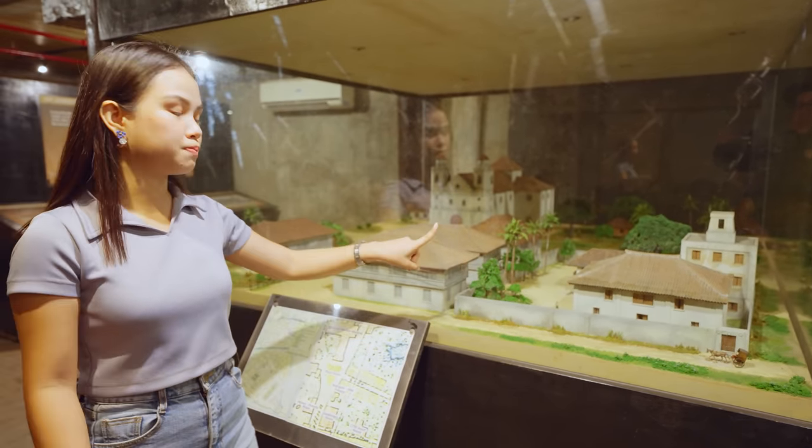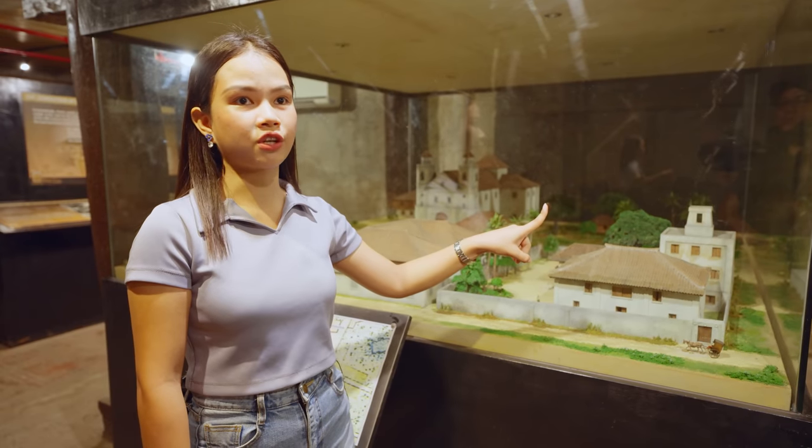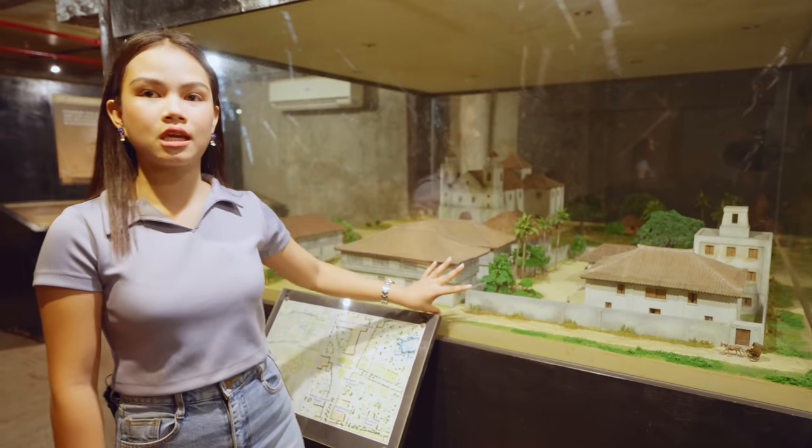Right now we are in House B, the small house. Before, there was a tower house, but it was torn down by the previous owner due to an earthquake, so it no longer exists. This used to be the main street, Binakayan Street, but it is already closed.